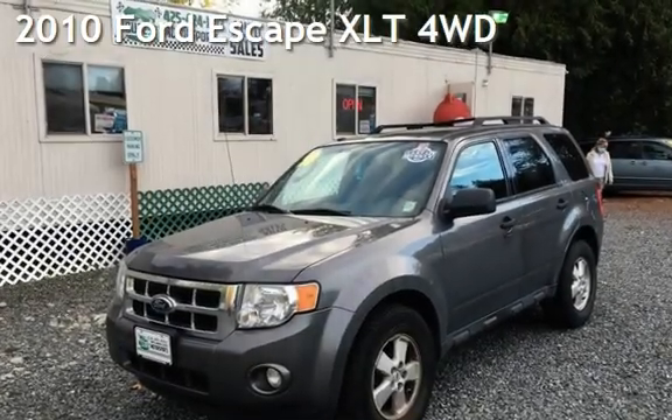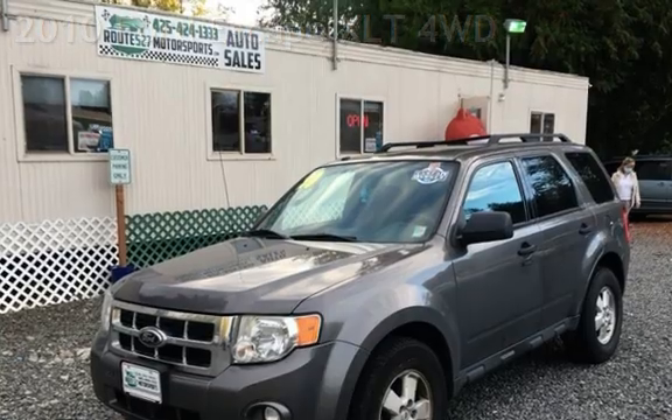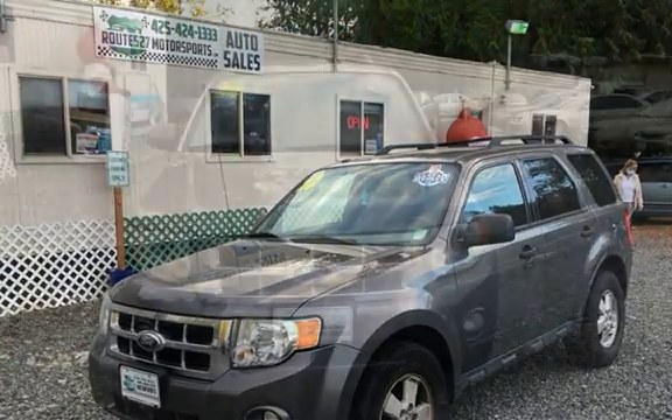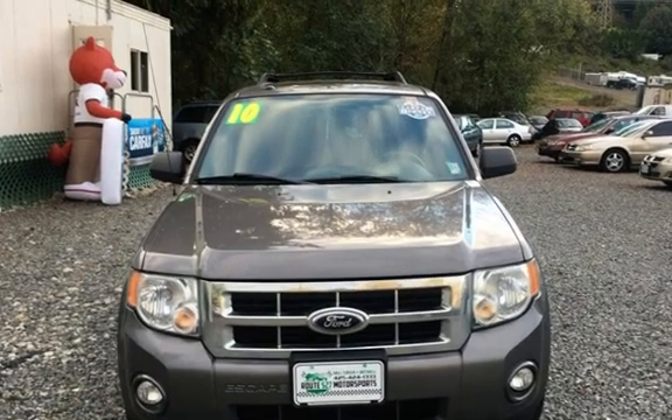Presenting a pre-owned 2010 Ford Escape XLT. This four-door SUV has a four-cylinder, 2.5-liter i4 engine, with all-wheel drive, and an automatic transmission.